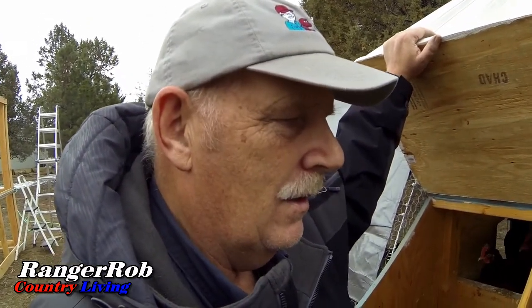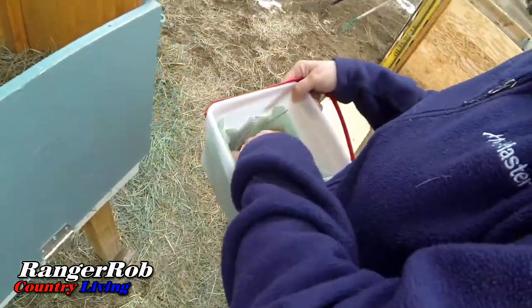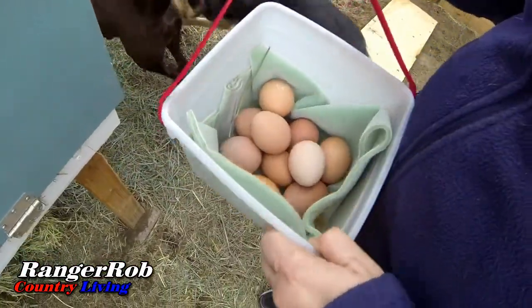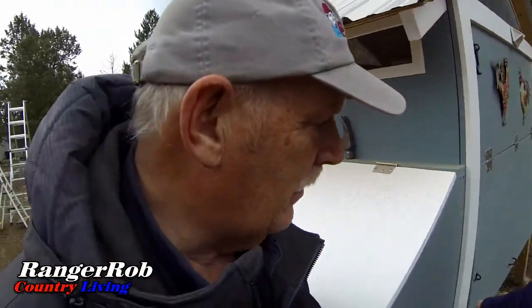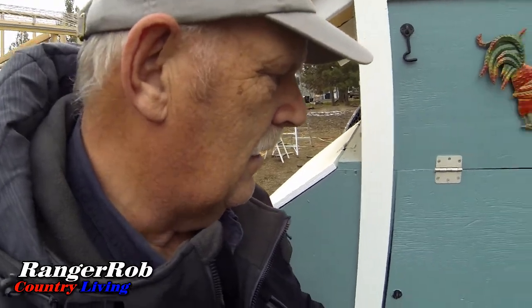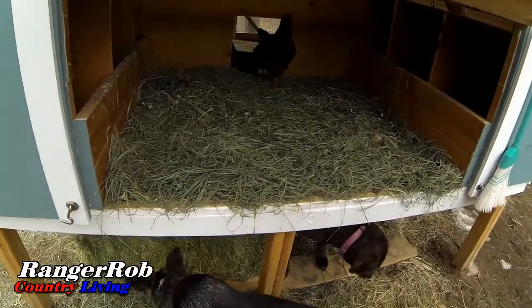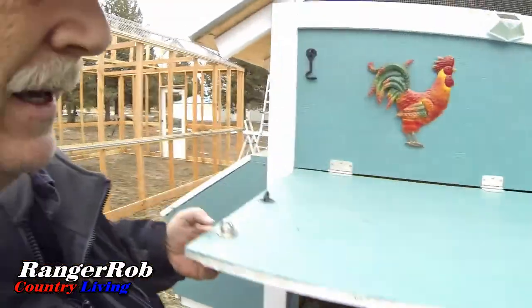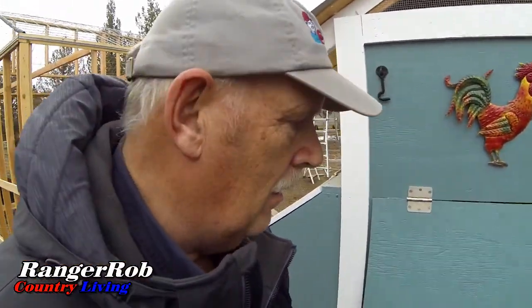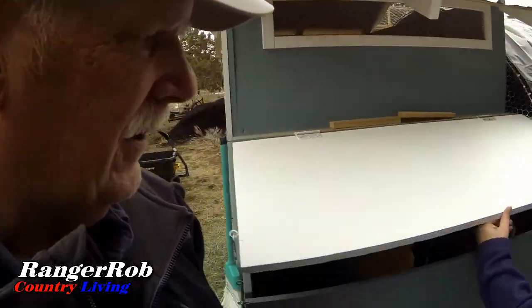Ten eggs! Wow, look at that. I don't expect to get any more — we just cleaned out the house, so they should be nice and fluffy in there. Still a lot of poop though; they do make a lot of poop. But yeah, we just cleaned that out and put new hay in, and it doesn't take long for them to mess that up.